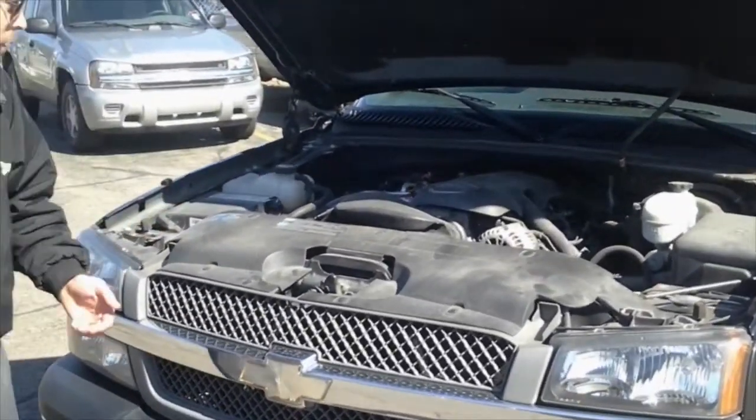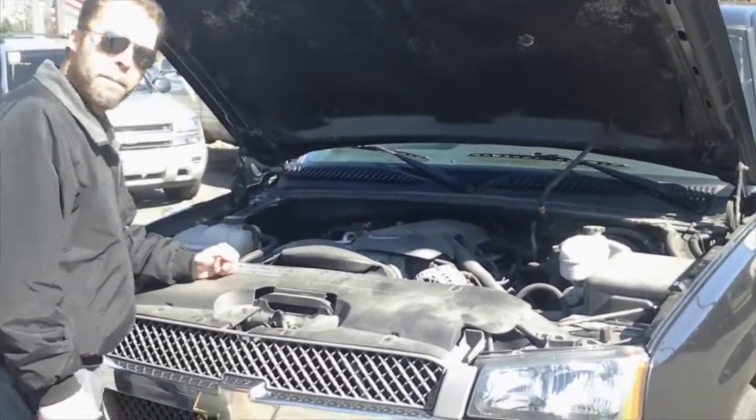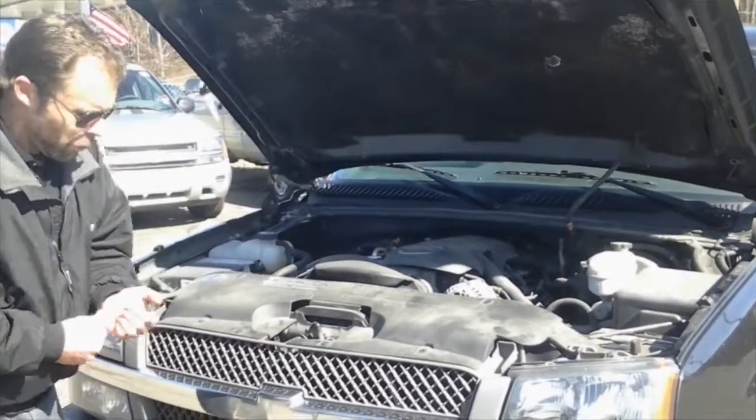I'd like to start under the hood. We've got a Vortec V8 — that's GM, genuine, tried and true — giving plenty of power to get down the highway wherever you need to go.